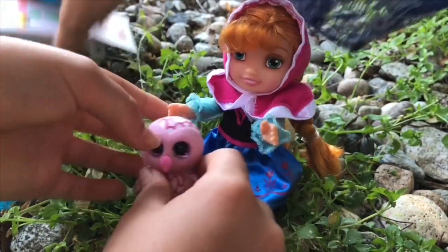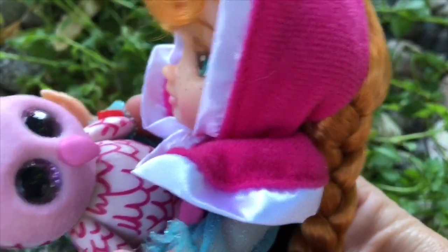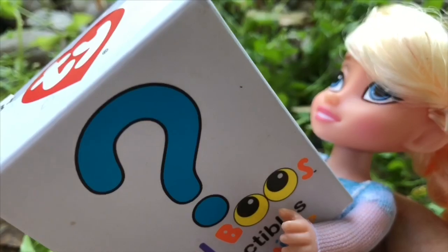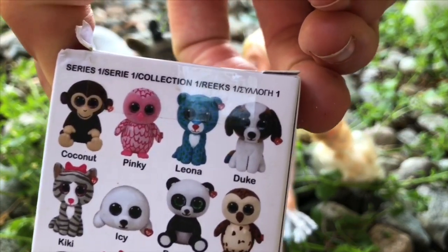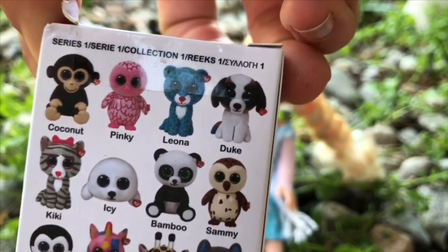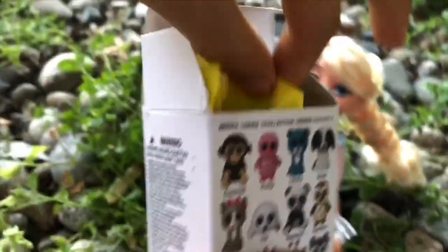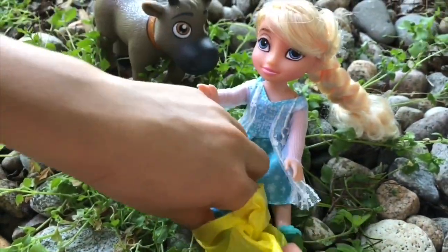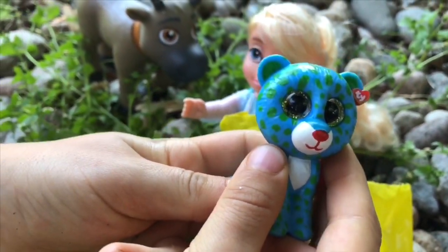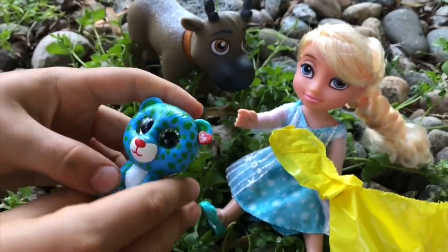This is Anna's new pet. Anna is going to take very good care of her new owl Pinky. But we can't forget to open Elsa's box — it's your turn, Elsa. Elsa's hoping for Leona the leopard, which is right beside Pinky. We were lucky once; we may be lucky again. This time it's a yellow mystery bag. Look, Elsa — you got the one you wanted. It's Leona! She's beautiful and she has a little tag on her ear.